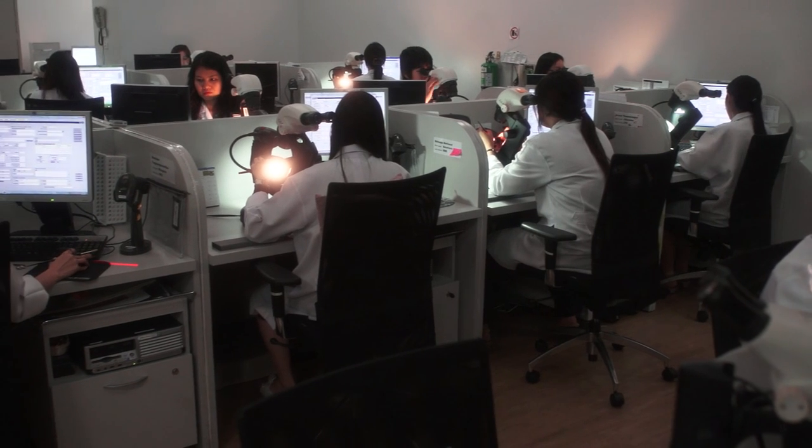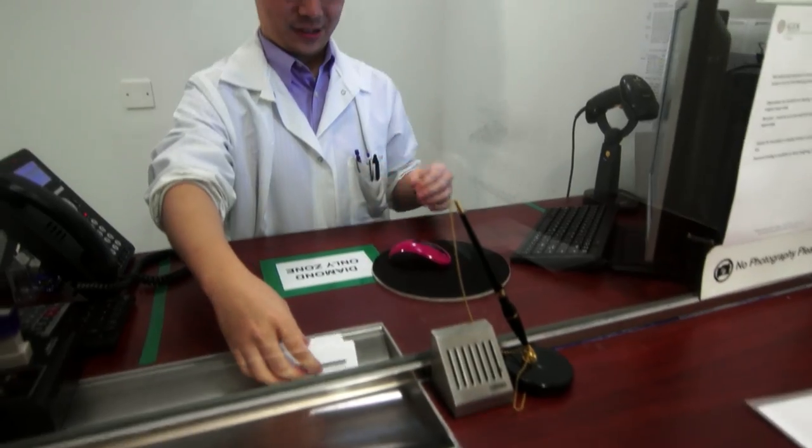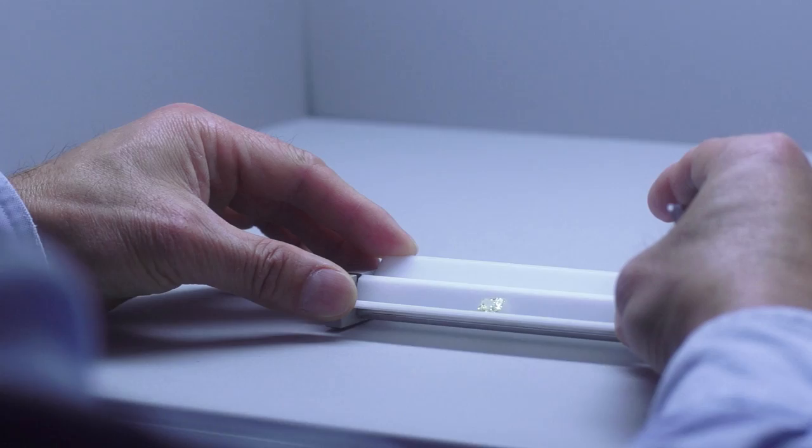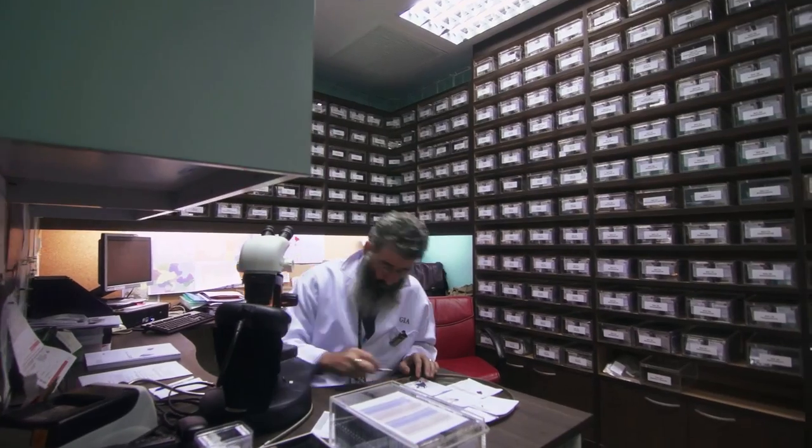Due to its core principles of utmost professionalism, integrity and passion for excellence, GIA is the world's foremost authority in gemological knowledge. GIA is a global institution that has nine grading labs around the world that are committed to excellence, integrity, each and every day of the work that they're putting out.